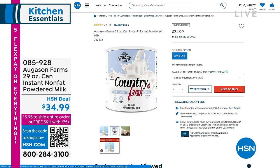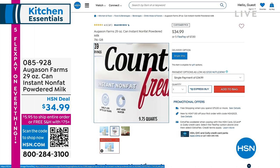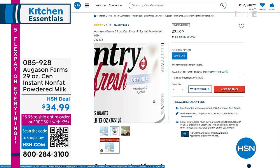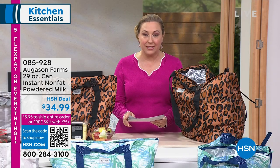We do have the powdered milk back in stock at $34.99. It is not on auto ship, but you can get a couple of nine-ounce cans. You reconstitute with water. Growing up that's all we did was powdered milk — it's their number one seller. We do have it back in stock.